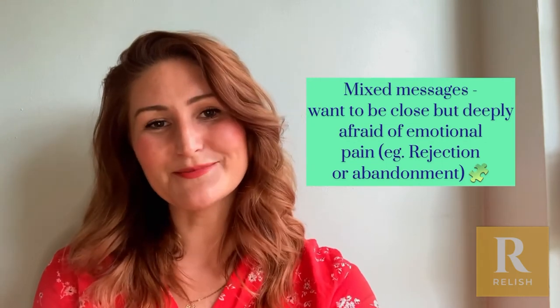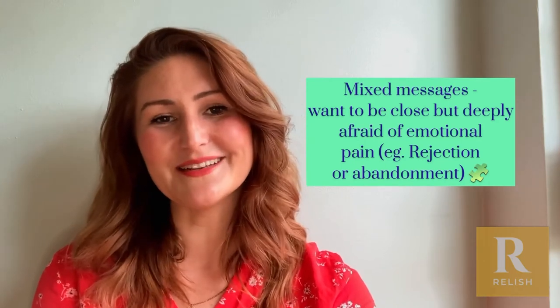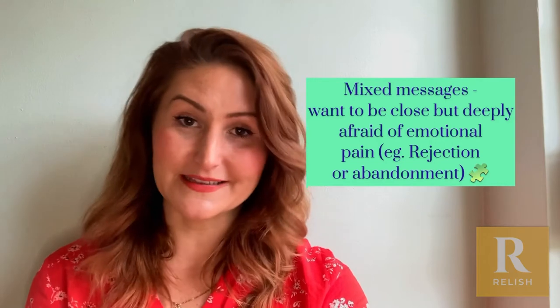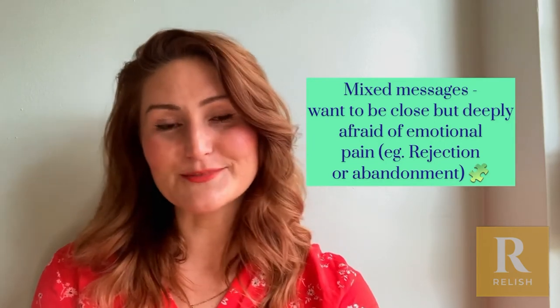So when we think about avoidant attachment, at Relish our symbol for the dismissing attachment is the Siamese cat — because when you think about it, cats are a little bit the same. They're really friendly and loving but they also need a lot of space and independence.